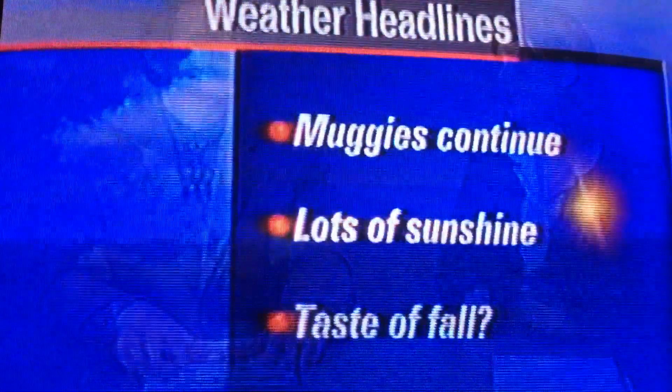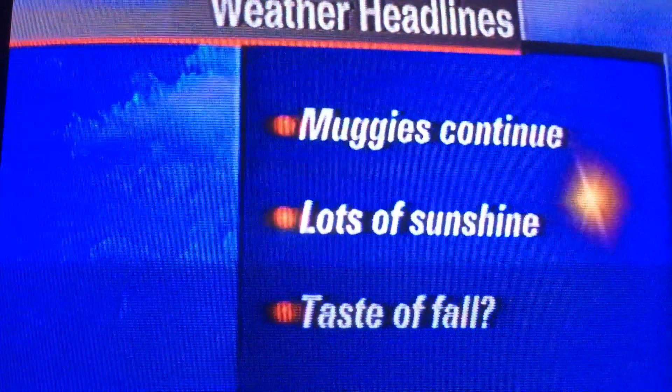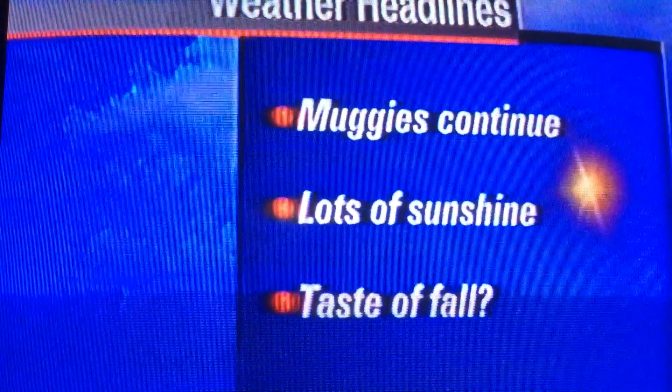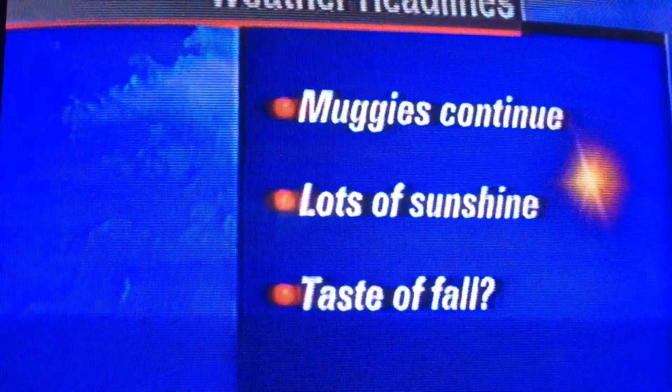We've been unseasonably warm for at least the past few days — almost 10 degrees above normal where we should be. But that's not going to last for too much longer, as we've got much cooler air moving into the area. But first, we've got to deal with at least a couple more days of very warm conditions.